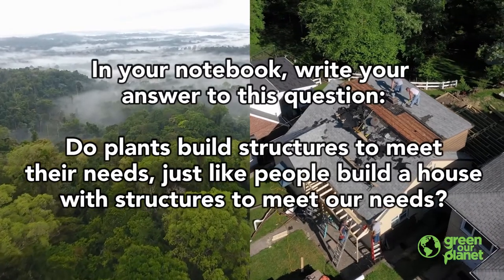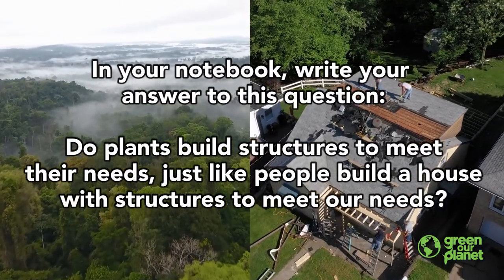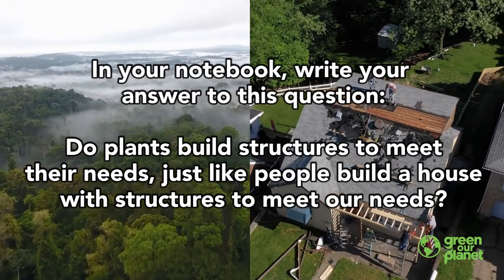In your notebook, write your answer to this question: Do plants build structures to meet their needs, just like people build a house with structures to meet our needs?